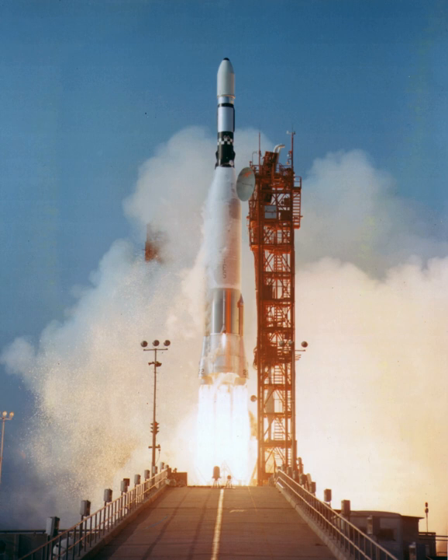Orbiting Astronomical Observatory was a series of NASA satellites flown between 1966 and 1972 for astronomy studies. The first OAO used a one-off Atlas variant, mating an Agena D to the LV-3C variant of the Atlas and encased in a Centaur-type payload shroud. The remaining three launchers used actual Atlas-Centaur vehicles.